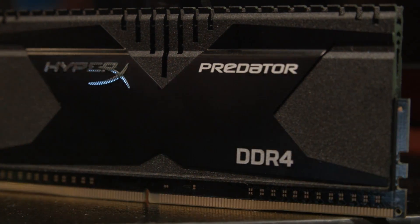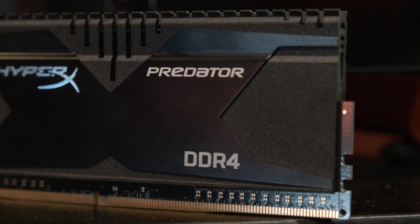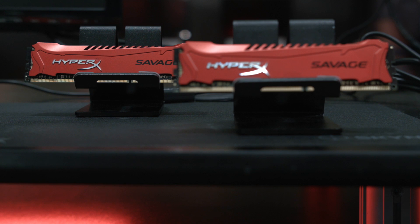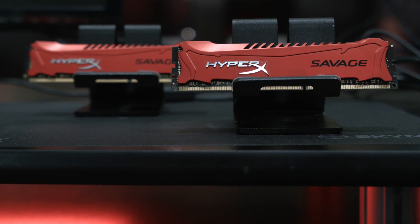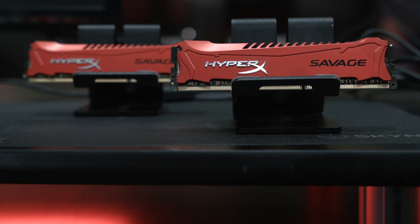HyperX at PAX 2014 pretty much has you covered in terms of memory. With Predator on DDR4 and Savage on DDR3, you have two brand new lines of memory launched, and with their overclocking going on here, if you were live at the event, that was pretty sick too.